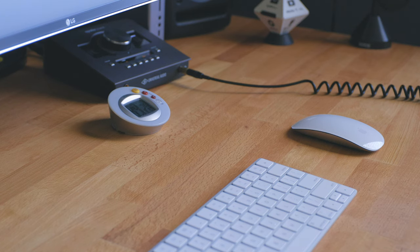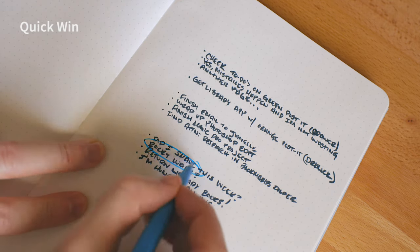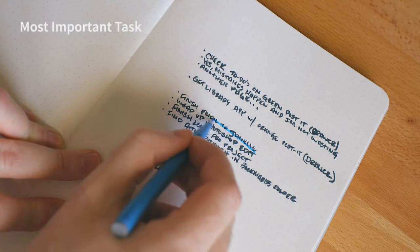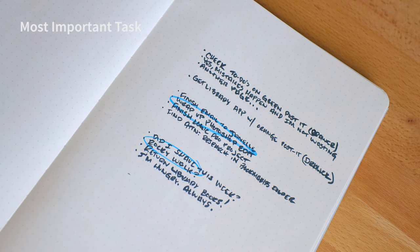At this point you should have a clear desk and an open notebook with a list of everything you had going on. Now it's time to sort through that list — look for two different things: one is a quick win, something you can just knock out that might not take much mental energy. The second is the most important task you need to do today. It might not be the only one, but we're just going to pick one for now.